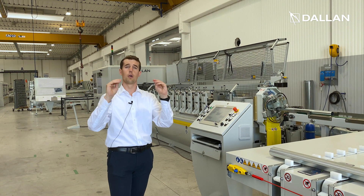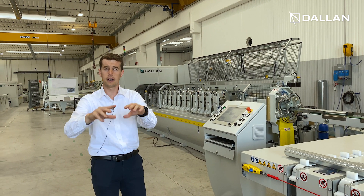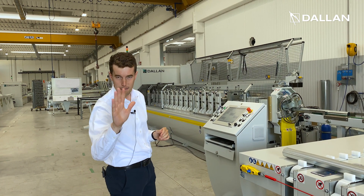So if you want to know more about these two lines and this unique system, click on the link, subscribe to the forum, and we'll see you on Monday. Bye!